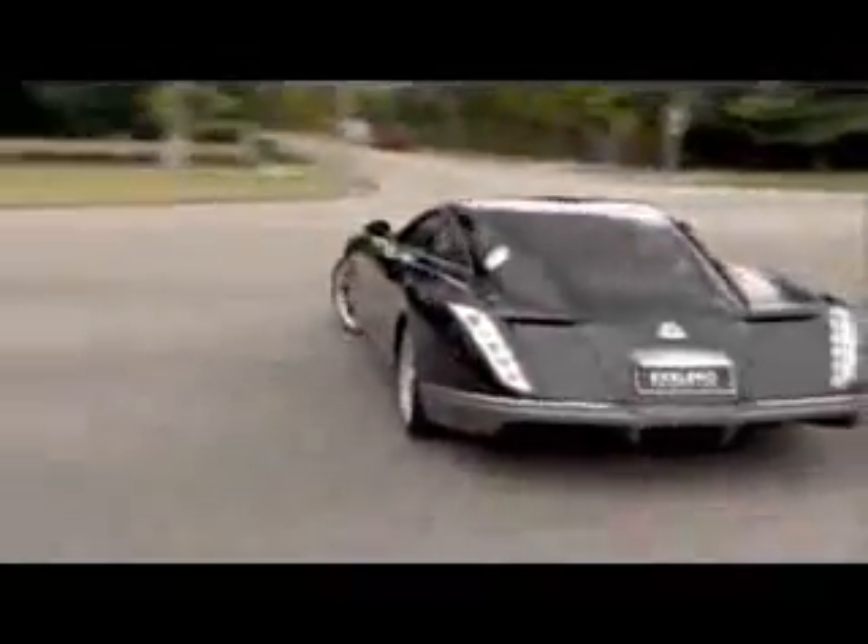She's smooth, but she has a bite, I can tell. This car does zero to 60 in 4.4 seconds. Listen to that engine.